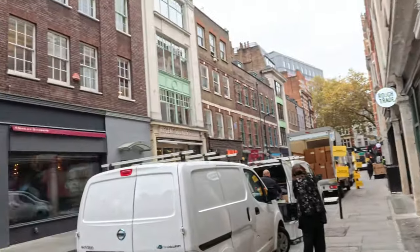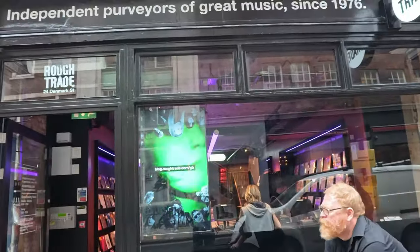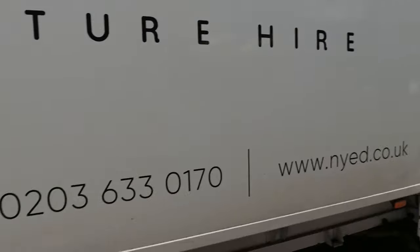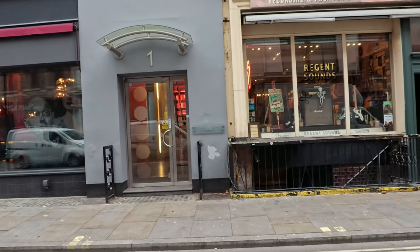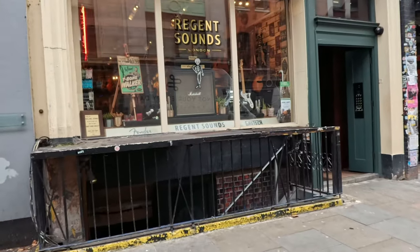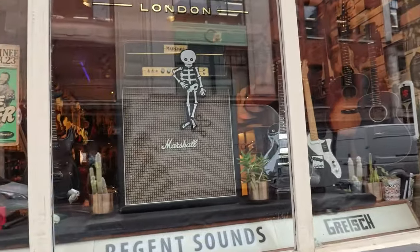So we are on Denmark Street here guys. Things change very roughly. Been established since 1976. Got a music shop over there. I might be doing a few vlogs at night to see what the nightlife is like here at night. But I'll come out on my own without Lucy and do a night vlog of the streets.